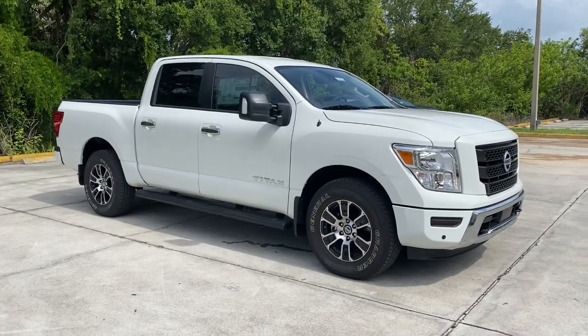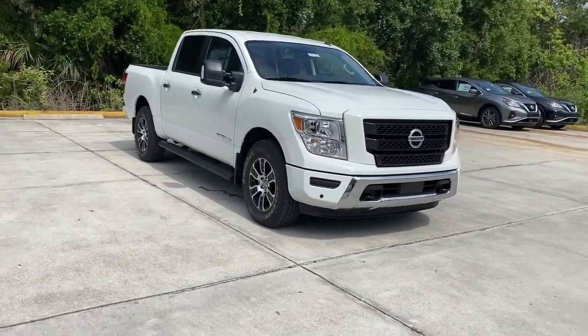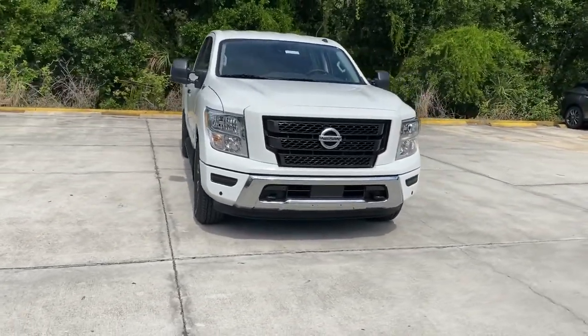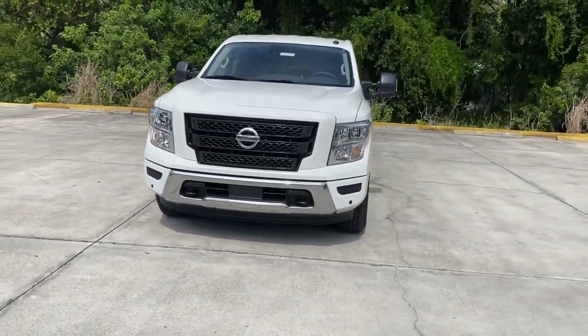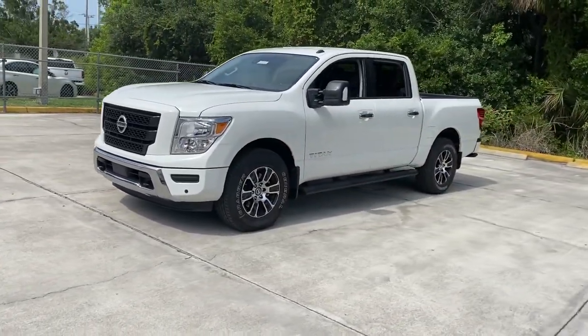Looking for your dream car? It could be the 2021 Nissan Titan. The bold styling of this powerful Titan is just the start. This full-size pickup delivers the strength and capability you need to meet the challenge.